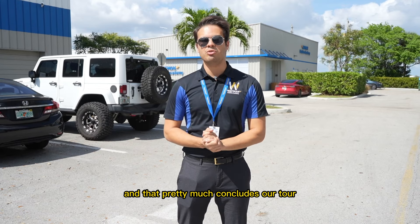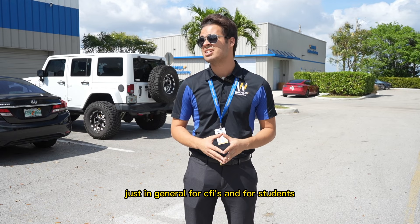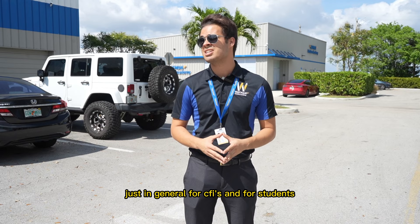That pretty much concludes our tour of the Wayman facility. I really hope you guys enjoyed it. We have a huge area here — awesome for student learning. It's a great environment in general for CFIs and students. This is pretty much what you'd expect to see if you come here. I hope you guys enjoyed it and have an awesome day.